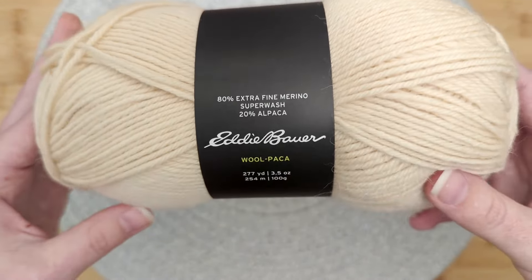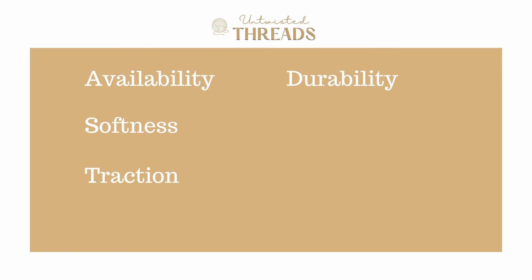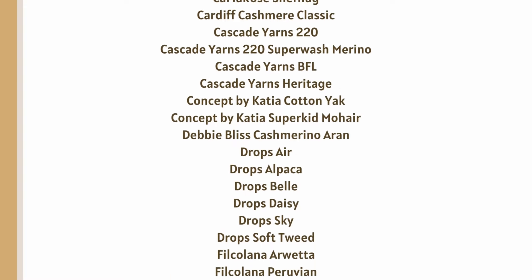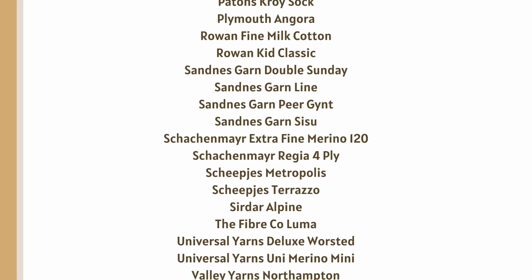In today's video, we're going to review and score Eddie Bauer Woolpaka using our five categories — availability, softness, traction, durability, and cost — to help you decide if this is the best yarn for you and your next project. Stay tuned until the end for a few pattern recommendations as well. Join our free newsletter, linked in the description box below.